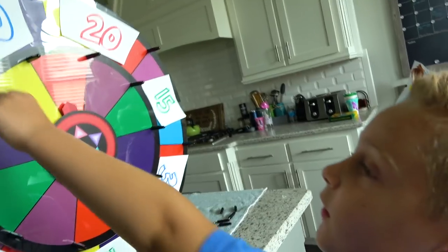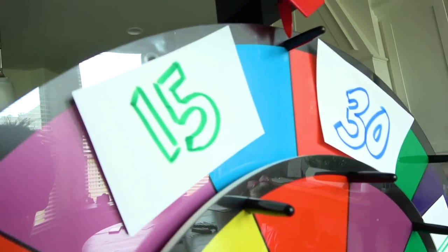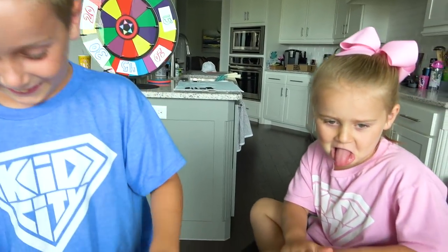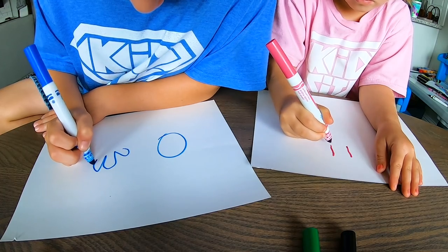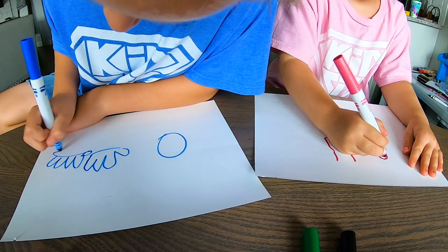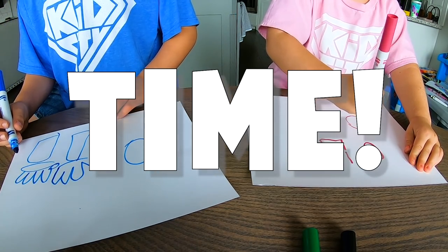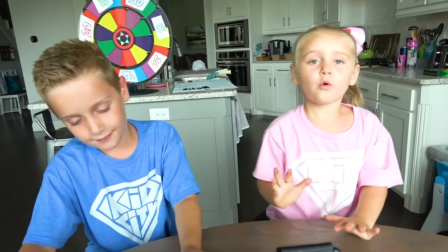For this round we are doing sports and activity items. You might get 15 — you got 15 seconds! So you have 15 seconds to very quickly draw what you want us to get from the sports store. Three, two, one, go! I don't have any clue what this is.